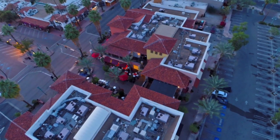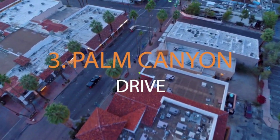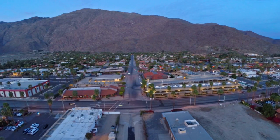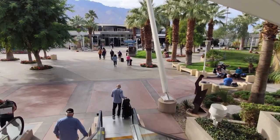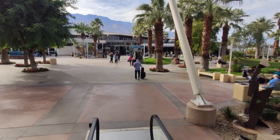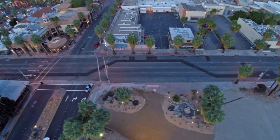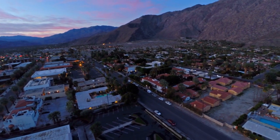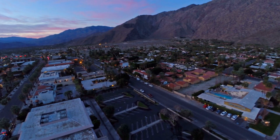Immerse yourself in the vibrant heart of Palm Springs on Palm Canyon Drive. This bustling palm-lined street runs almost the entire length of the city and extends into the mountains. Teeming with art, shopping, and food experiences, it provides a distinctive experience for any traveler. You'll find a plethora of shopping options ranging from antiques to boutique fashion in historic and mid-century modern buildings. You can also savor international cuisine, Californian fusion food, or a classic burger, while enjoying more than 10 art galleries and 7 historical sites. Every Thursday night, Palm Canyon Drive becomes the venue for Palm Springs Village Fest, an open-air market with over 200 booths of local produce, arts, crafts, and more.